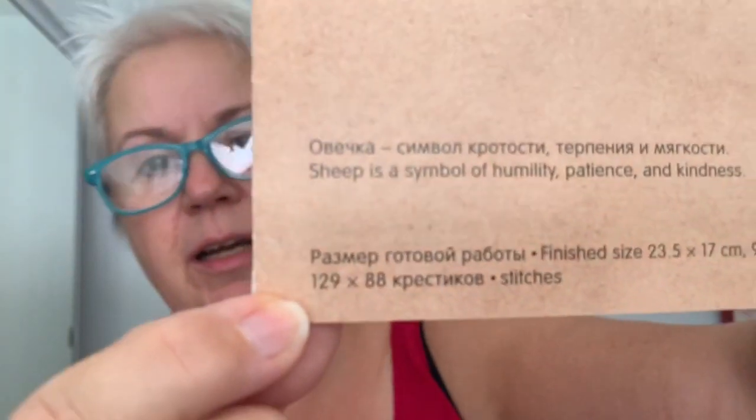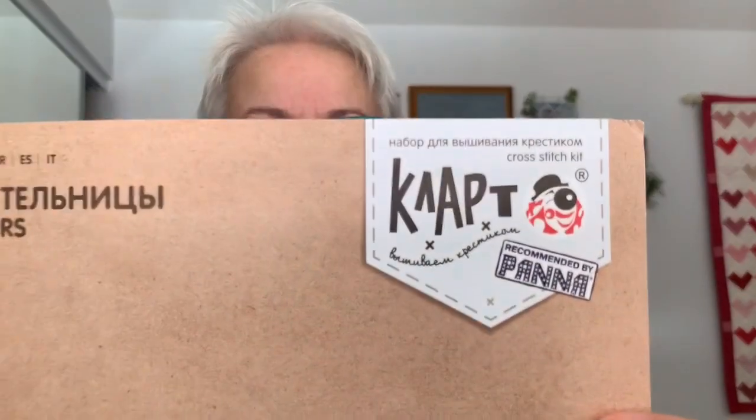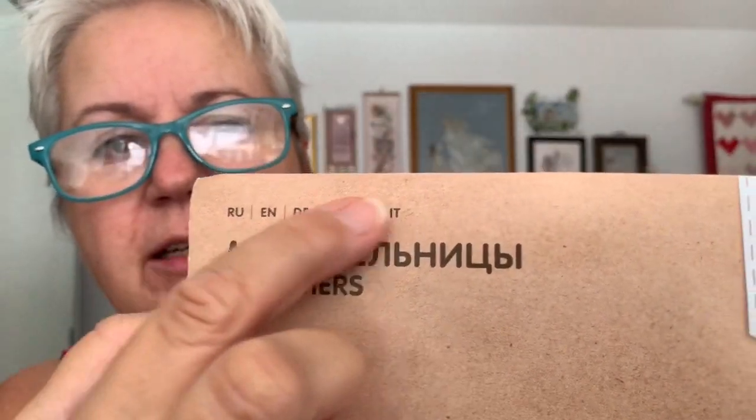So once again, this comes with Aida — I will be switching that out. They do have the stitch count on here: 129 by 88. They have it in both Russian and English. And they have the finish size in both centimeters and inches — I like that. This is a kit by Pana, or recommended by Pana. It's cute, is what that means. The other thing I like about this is it has all the information inside in six languages: Russian, English, German, French, Spanish, and Italian. So that is pretty cool.